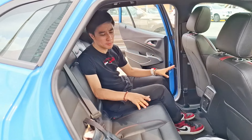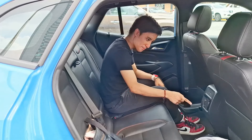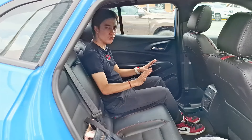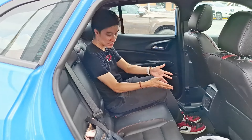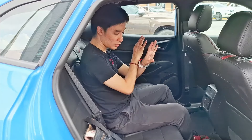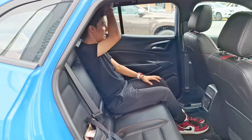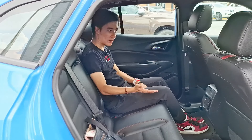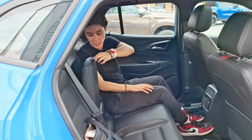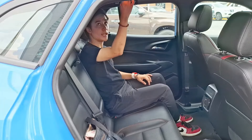At the rear, the door cards are all plastic with the usual cubby spaces and cup holders, though slightly smaller. There's one map pocket behind the right passenger seat. In the middle, you get two AC vents, a USB-C port, and a USB port. Because this isn't a CVT and has no transmission tunnel whatsoever, rear legroom is amazing — almost infinite — and headroom is still sufficient for six-footers despite the sloping roofline.